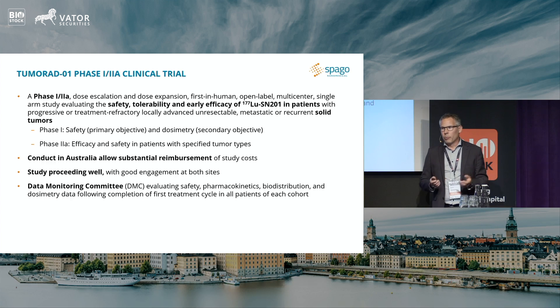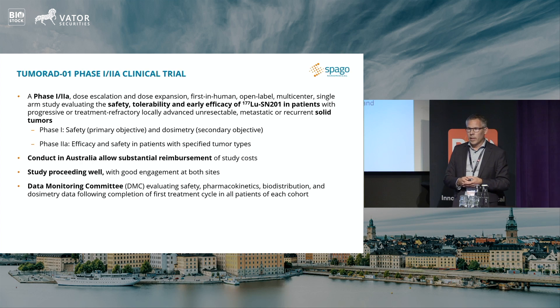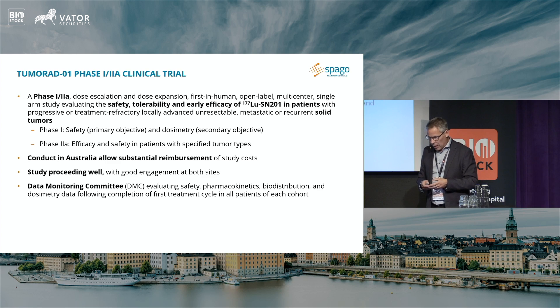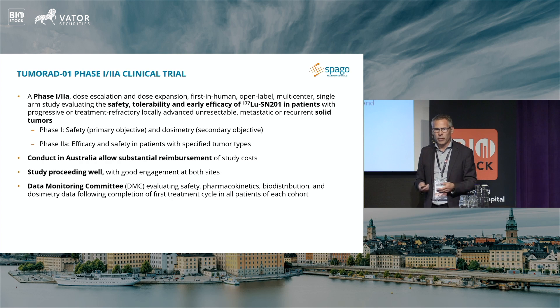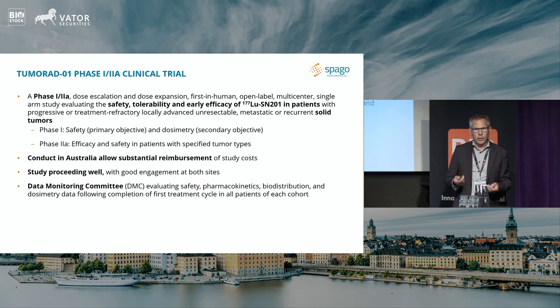So where are we? We started the first clinical trial within the TumorAD program at the end of last year. It's a Phase 1/2A trial. It progresses well — we recently announced the outcome of the first full DMC evaluation of the first patient cohort, and it looks good. We are now progressing into different patients with different types of tumors. The objective in this first part of the trial, as always in first-in-human trials, is to study safety.